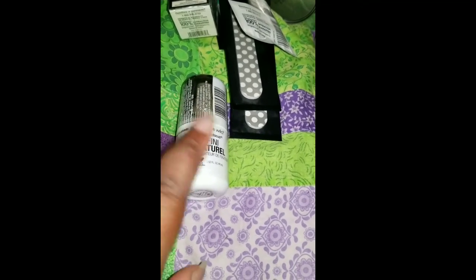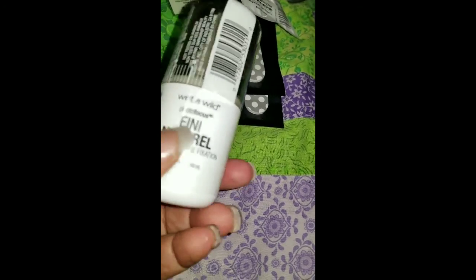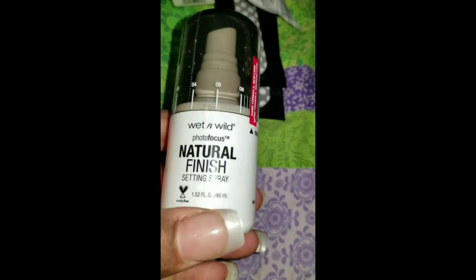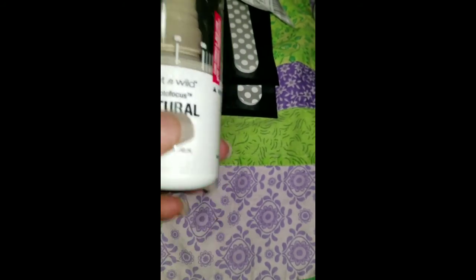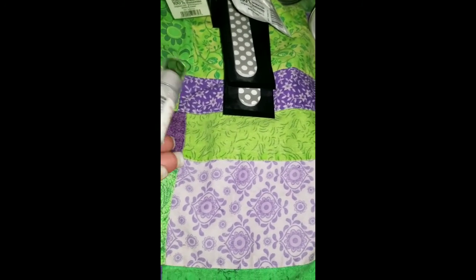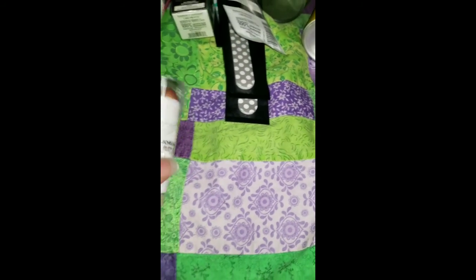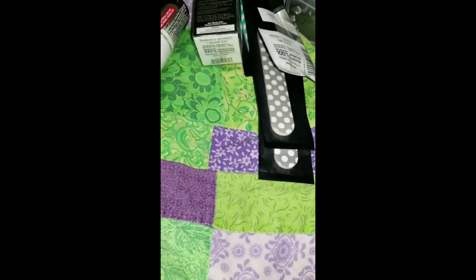Then I went over to the counter. They had the Wet n Wild setting spray for $3.49 — this is almost $5 or $6 in Walgreens normally. I have the matte one and I tried it when I was out of town. This one is the natural finish so I'm going to try it. The matte one worked perfectly — it really does work. And I'm not a setting spray person, I always forget, but Photo Focus seems to work very well for me.